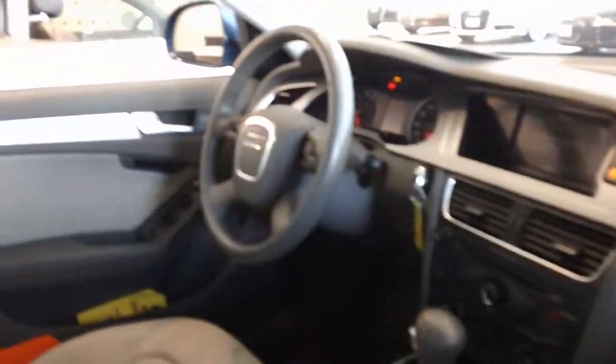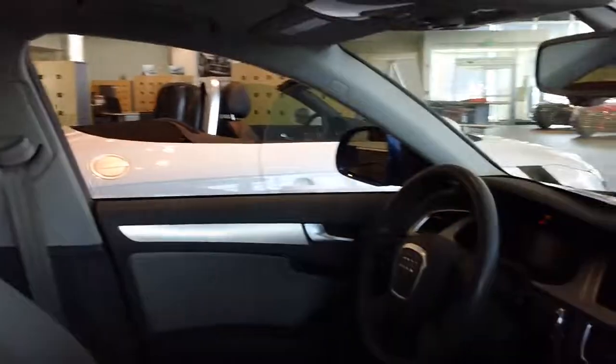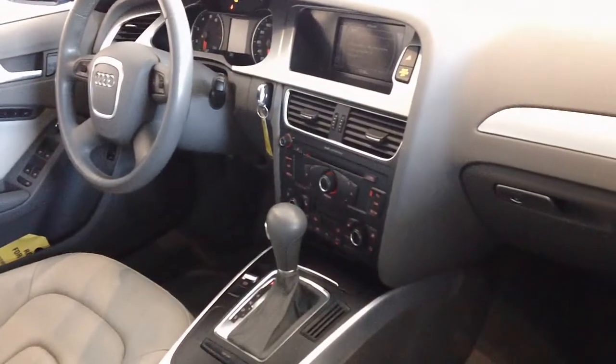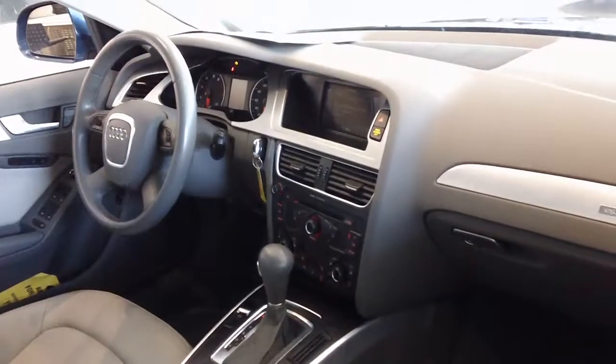On the interior, it does have the memory seat function on the door panel. It also has Homelink for the garage door openers, sunroof standard, full leather seats, iPod interface, Bluetooth, satellite radio — all included. And this does have the split-folding rear seat as well.